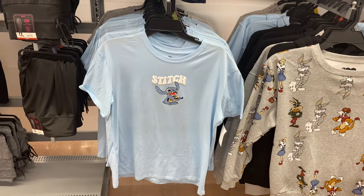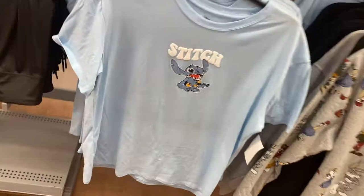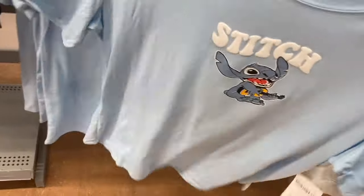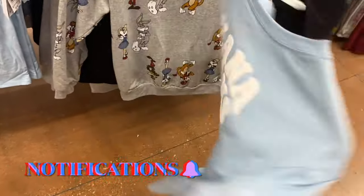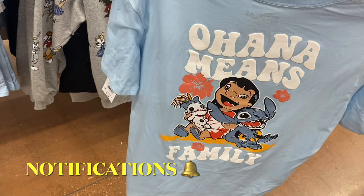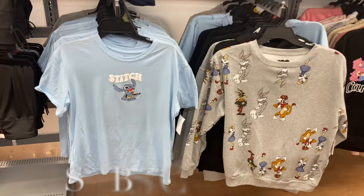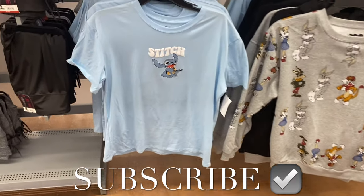They also have a new Stitch shirt for $8.98, extra small to 3XL — it's so cute and there's something on the back too. I had so much fun touring everything! If you like my channel, please like, subscribe, and comment, and I'll keep bringing more. Thanks for watching — see you in the next video!